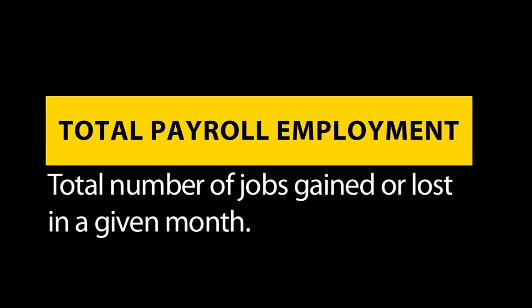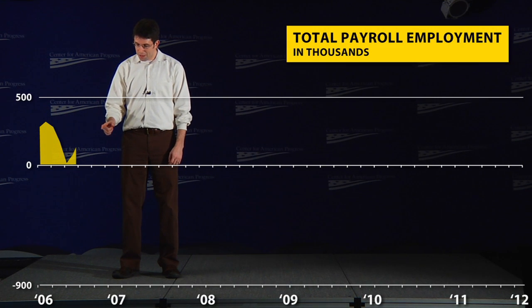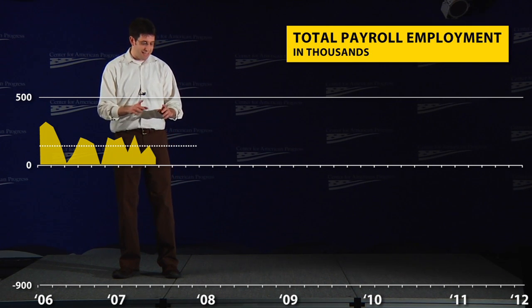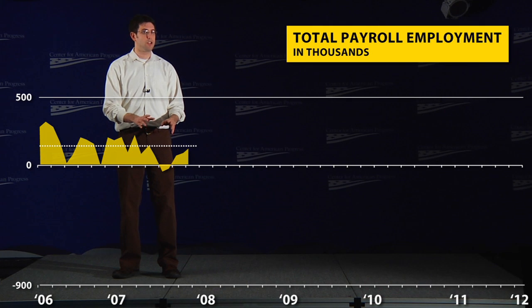Now let's look at the monthly change in total employment — the total number of jobs gained or lost in each month. Throughout 2006 and 2007, we were adding an average of about 130,000 jobs a month. But you can definitely see that by the end of 2007, things were starting to slow down.